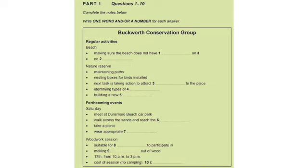Part 1. You will hear a woman called Jan phoning a man about their local conservation group. First, you have some time to look at questions 1 to 5.